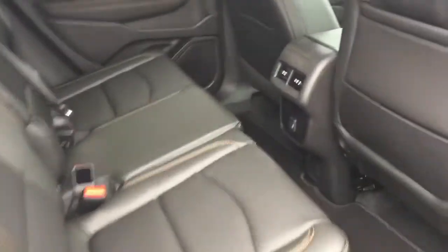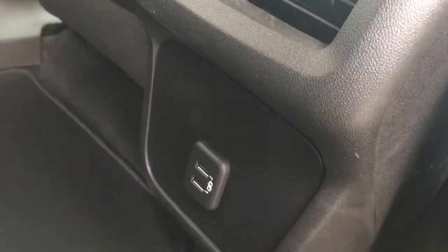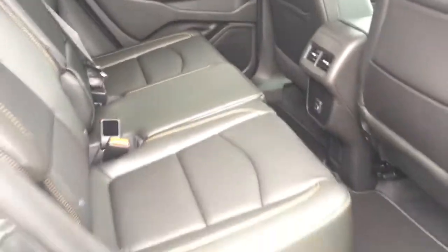In the rear you have all-leather upholstery continuing, rear venting USB ports, three-prong power outlet below, room for three across the back, and the fold-down armrest with cup holders.